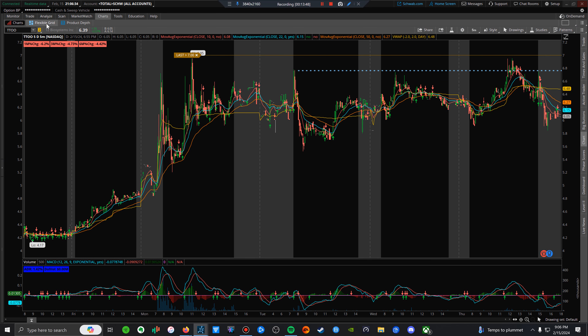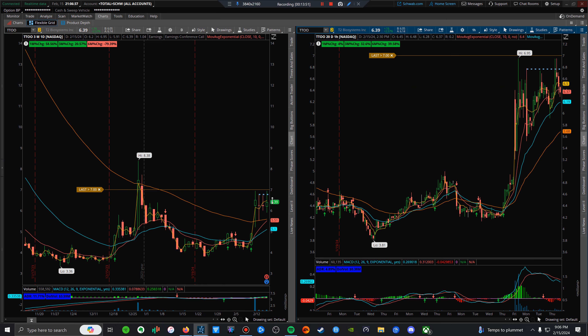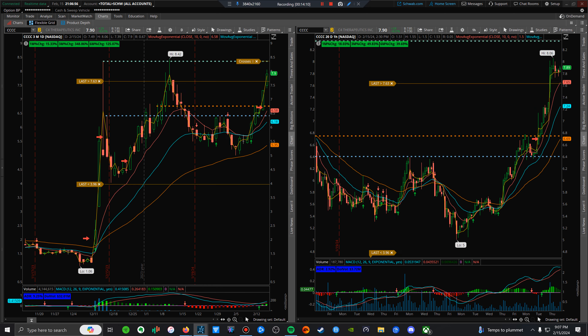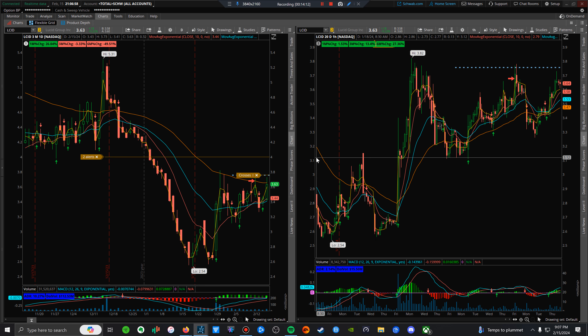ONE is another small cap I'm watching for a high-of-day break over the $6.80 level, ideally with volume in convincing fashion. LUCID is one as well — there was major volume recently and it's going sideways now. Ideally you want opening range highs over this break with volume, and we'll see what happens on that one.